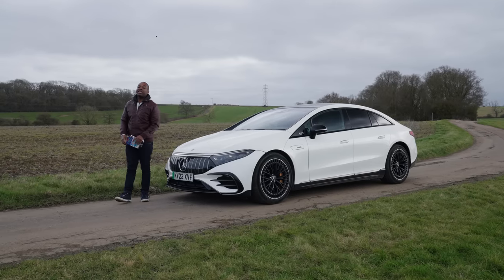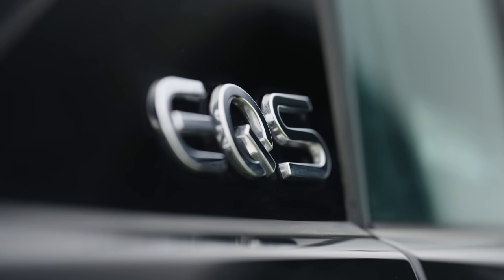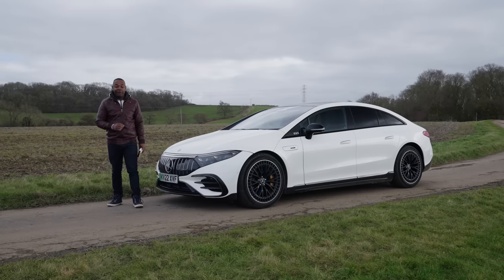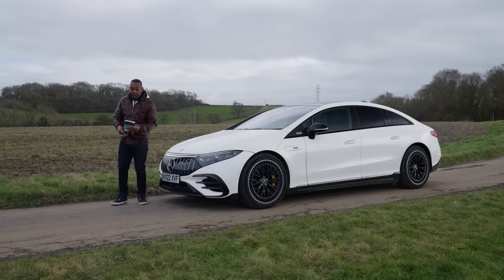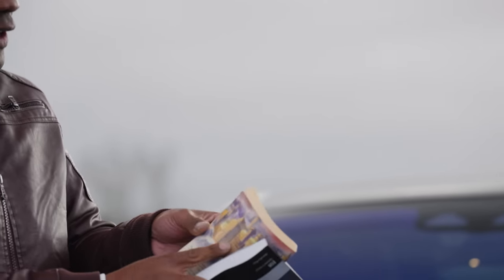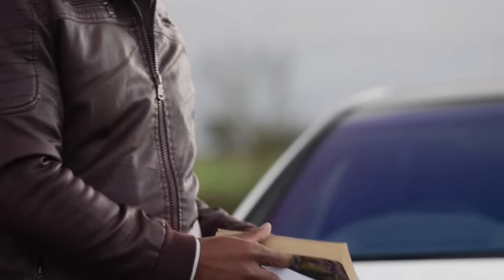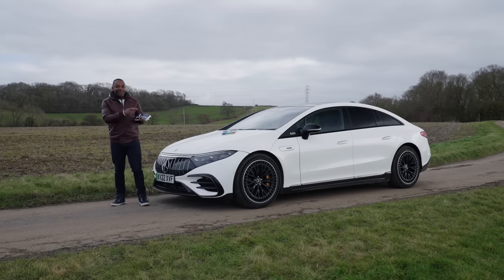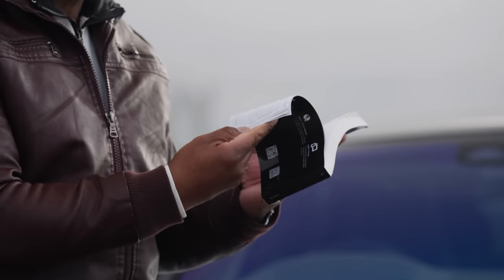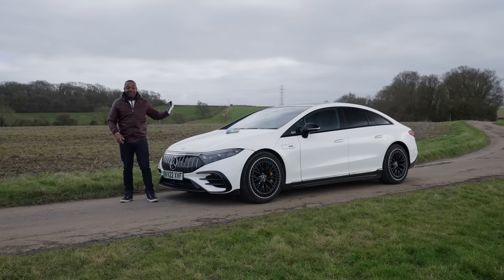This is the Mercedes-AMG EQS 53, the pinnacle of luxury and technology for Mercedes in 2023. This car is super advanced, and I'll show you how advanced. This is a copy of Harry Potter and the Chamber of Secrets — 257 pages. Not bad, but the user manual for the EQS 53 has 557 pages, which just goes to show how much tech is crammed into this car.